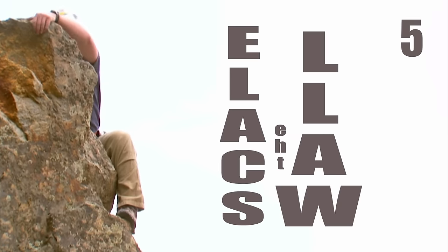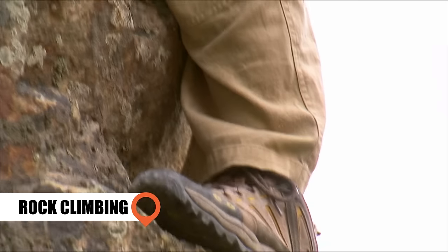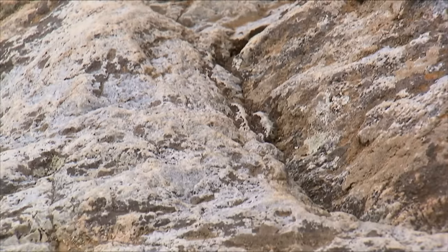Scale the Wall: Royal Caribbean introduced rock climbing walls back in 2002. You can shimmy up a 200-foot vertical wall and rappel back down while floating on the high seas.